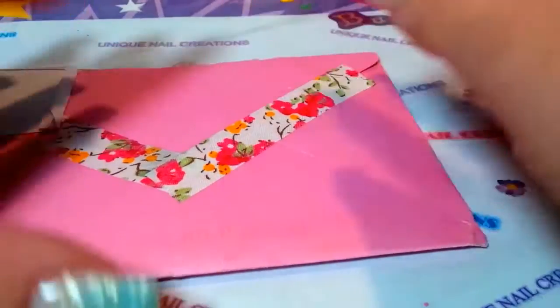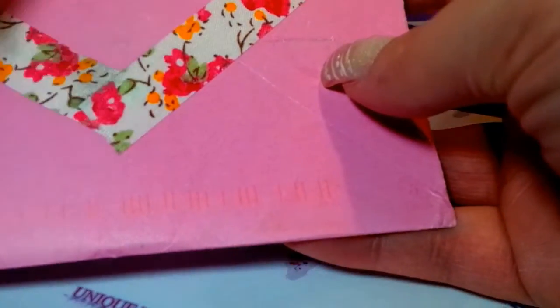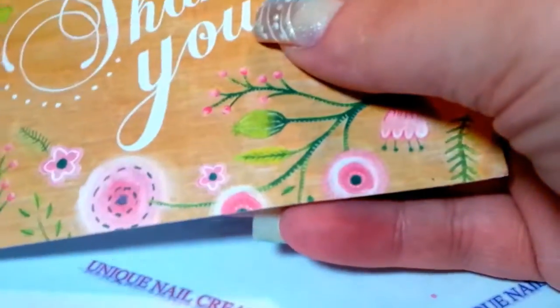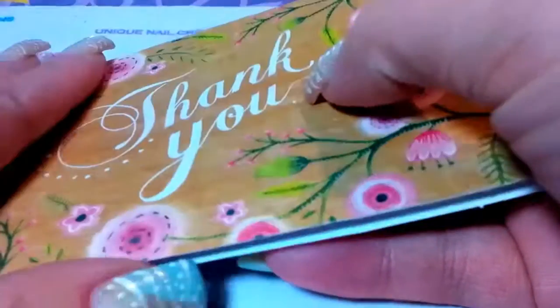Hi everybody, Cheryl here. I'm doing a video on some prize mail that I won — it just came today. It's from Jeanette Lopez. She was doing a drawing and I didn't even know about it. I think this was like a secret drawing, and I guess I was one of the people who won.